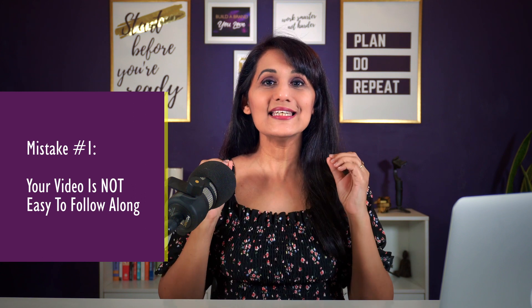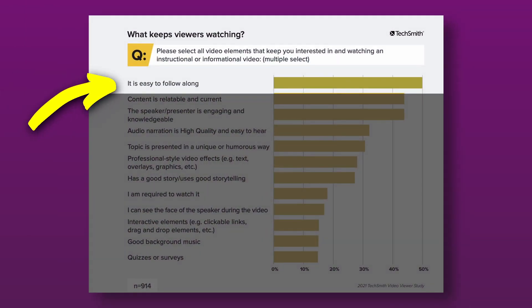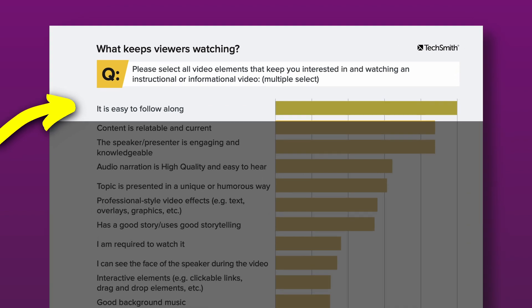Mistake number one that makes your tutorial video hard to watch is that it is just not easy enough to follow along. According to this research, the number one reason why people watch a tutorial video all the way is because it is easy to follow along. If you're making a video that people can't follow along with, you've lost their attention. So in this video, I'm going to share with you how you can correct this mistake and make your videos easy to follow.